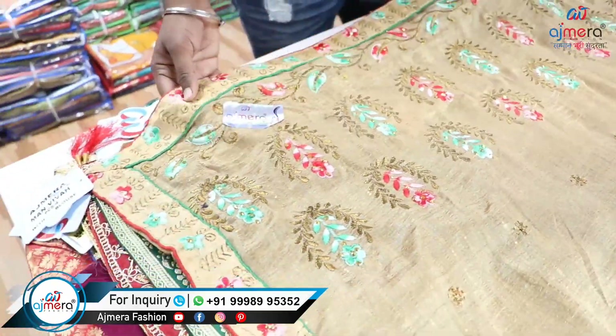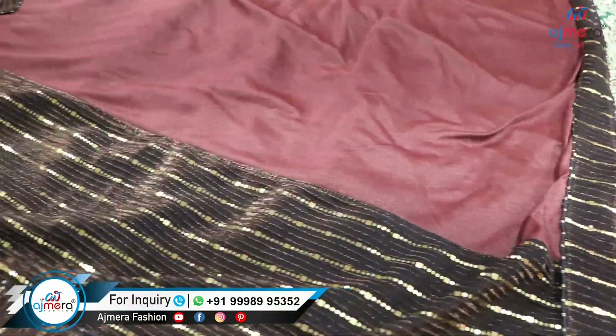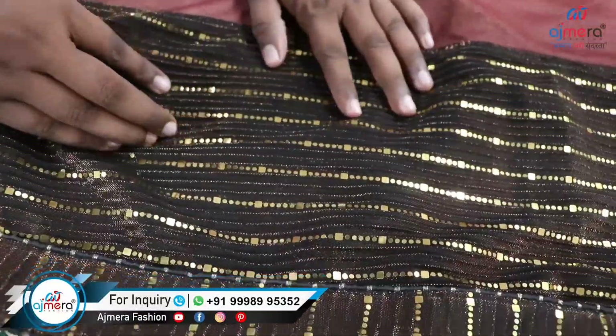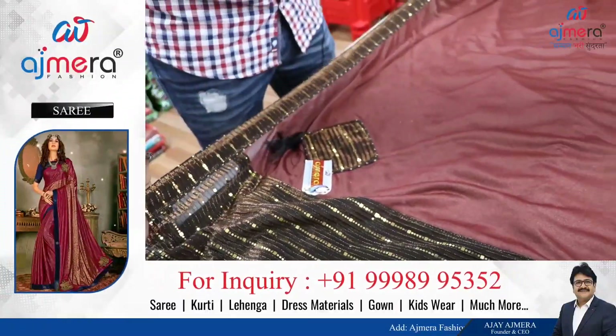This is the work series. You can see there is full and full work. You can see there are thread and stone work. You can see there is jerry work. There is golden jerry work. The designs are full. You can see there are stones.